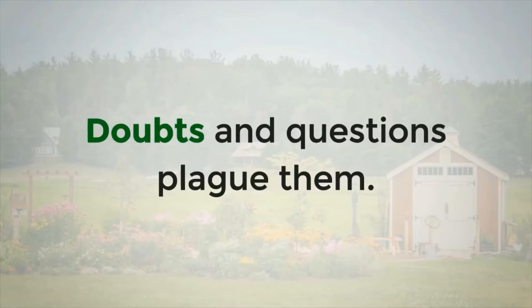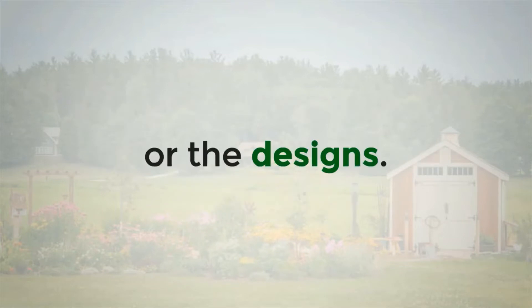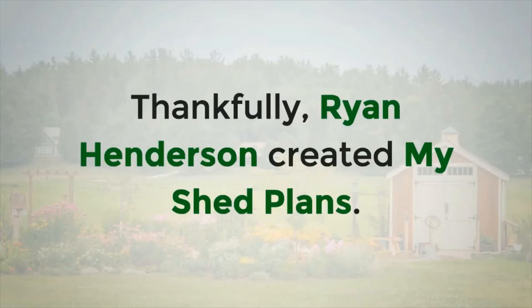Doubts and questions plague them. They have no clue about the tools required, the dimensions, or the designs. Thankfully, Ryan Henderson created My Shed Plans.